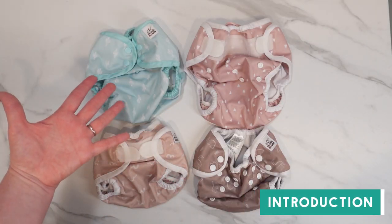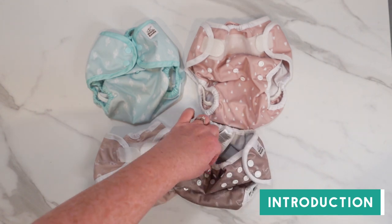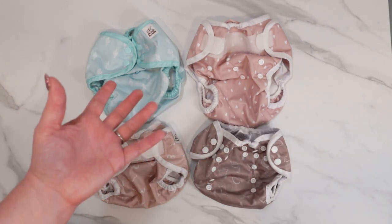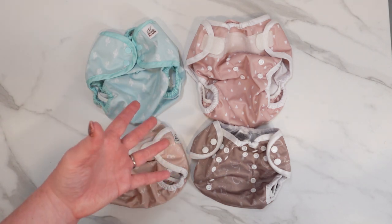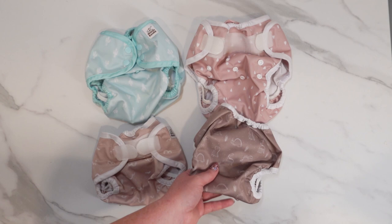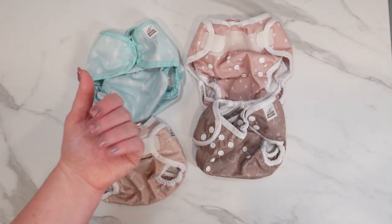Today we're looking at cloth diaper covers from Mama Koala. Mama Koala is a very well-priced cloth diaper brand that's been around for quite some time now. For those new to cloth especially, it's hard to tell what cloth diaper covers are good and which ones aren't, so it's essential to hear from experienced cloth diaper people how a particular product like this one from Mama Koala measures up.